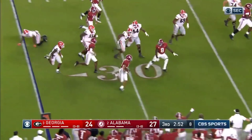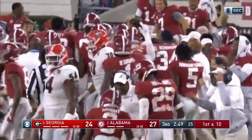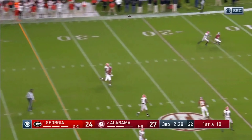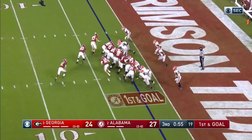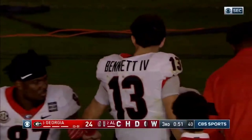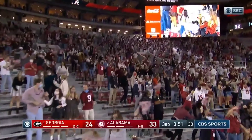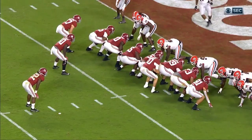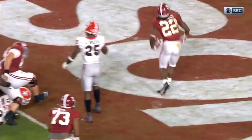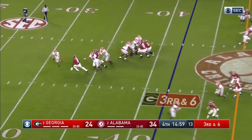I think Matt Jones cemented himself as a serious Heisman candidate tonight against the number one defense in the country. He had 400 yards and 4 touchdowns — absolutely lit up that Georgia defense. Here's a fun fact: Matt Jones is the only SEC quarterback in the last 20 seasons to have 3 straight 400-yard games. Not Joe Burrow, not Johnny Manziel, not Cam Newton, not Tim Tebow, not Tua Tagovailoa, not Drew Lock, not Nick Marshall, not Jake Coker — none of those guys had 3 straight 400-yard games. I think he's a serious Heisman contender and I love the way he's been playing.